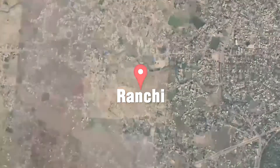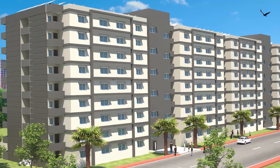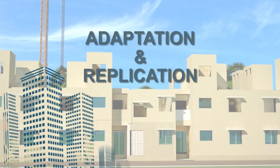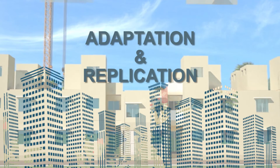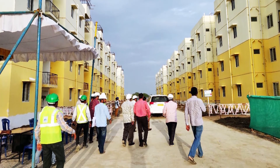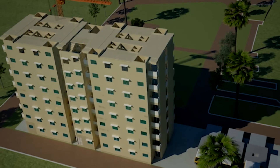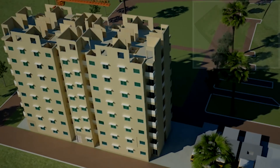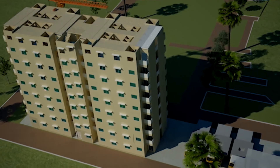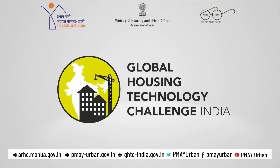The lighthouse project at Ranchi presents the first time use of this technology at such a large scale, and will serve as a live laboratory for further study, cross learnings, adaptation and replication of the system in the Indian subcontinent. The project also provides a unique opportunity to all stakeholders including engineering and architectural students to get first hand information on field level application of such innovative systems. The LHP will go a long way in taking forward one of the most advanced building technologies.